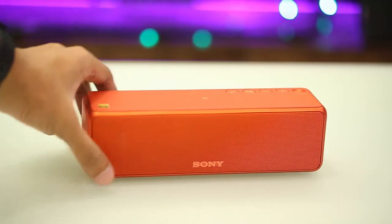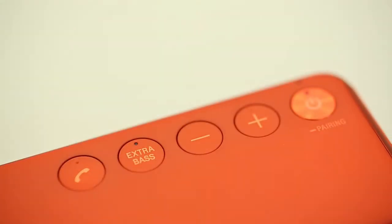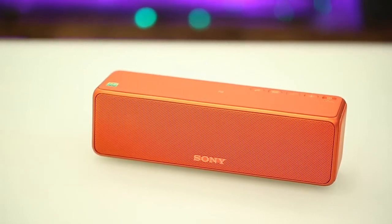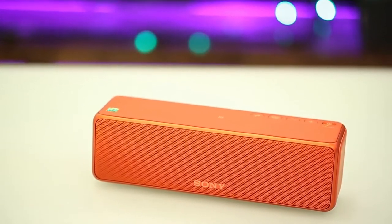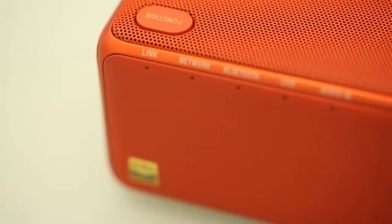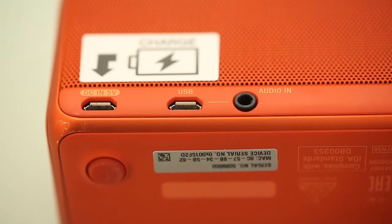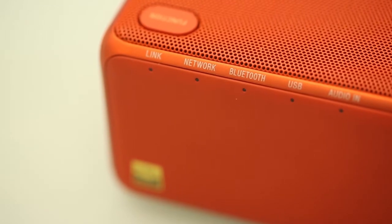There are 5 soft buttons with smooth to the touch finishes: power, extra bass, volume up, volume down, and hands-free call. It features dual 35mm full range drivers and passive radiators paired with high resolution audio. It also has an array of connectivity options like the standard 3.5mm audio input, Bluetooth, USB, DLNA, and Wi-Fi.